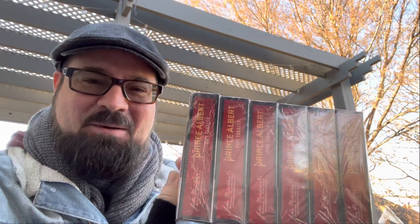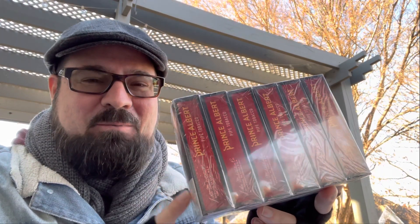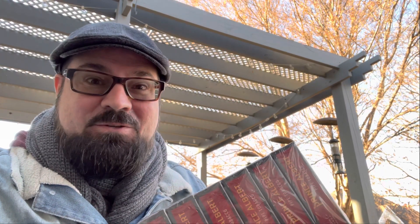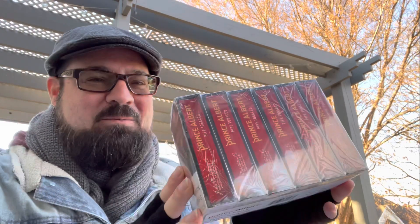Number 12 is Prince Albert — a codger blend, burley-based. These little boxes are no longer made to my knowledge, and this is the last sleeve of six that I have left. I'll be saving this and probably smoking Prince Albert out of the tubs that are still being made. Prince Albert has a really nice cocoa tin note to me, with some good hazelnut and coffee qualities and nuances of flavor. I have done a Pipeback review on this one, and the Prince Albert review is one of my most popular videos.